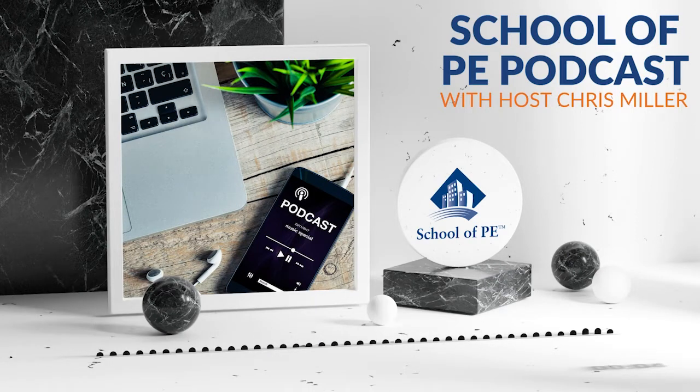Welcome to School of PE Podcast. I'm your host, Chris Miller, and I'm so glad that you could join me this week. We are going to discuss topics about FE, PE, and SE, and we're also going to answer questions that will help students prepare for their exams. Let's get started.